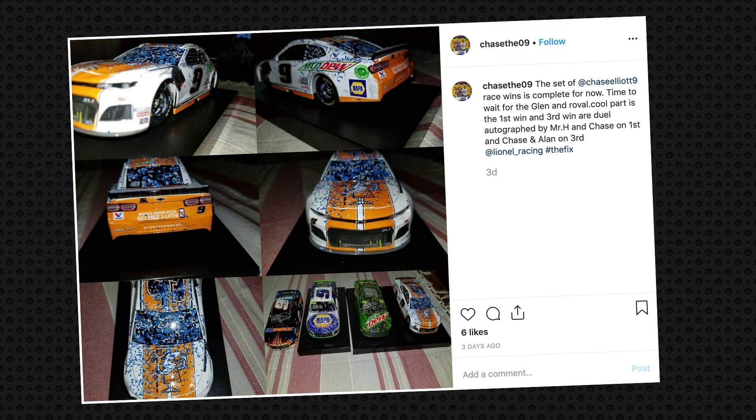Next, we have ChaseThe09 on Instagram and he just got Chase Elliott's Talladega Race Win diecasts to go with his other Race Win diecasts. And the cool part is, some of his diecasts are even autographed. Cool stuff.